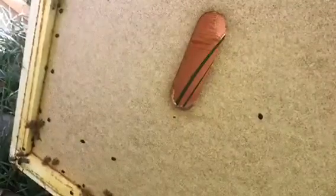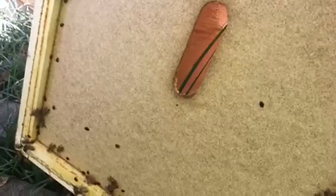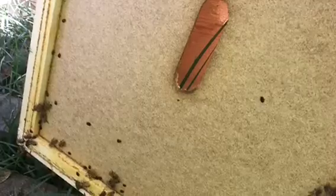Alright, yay, found the queen! This is when I was checking my hive and I found out that I had gotten hive beetles in my hive.